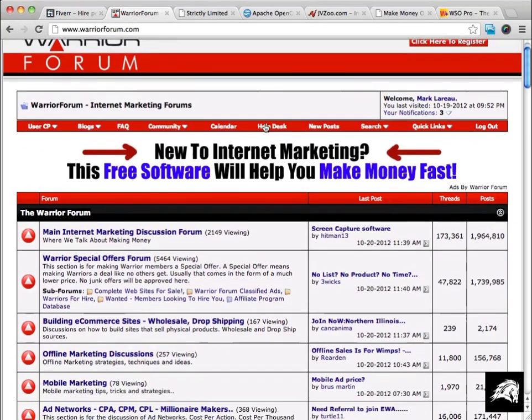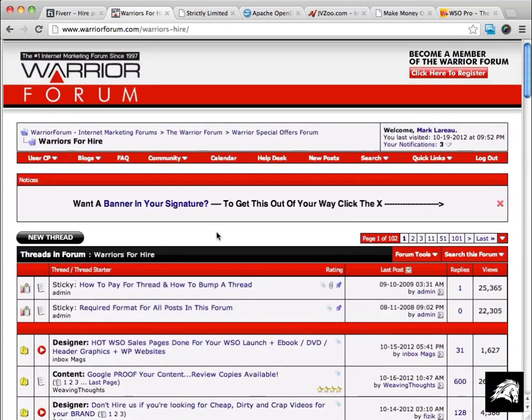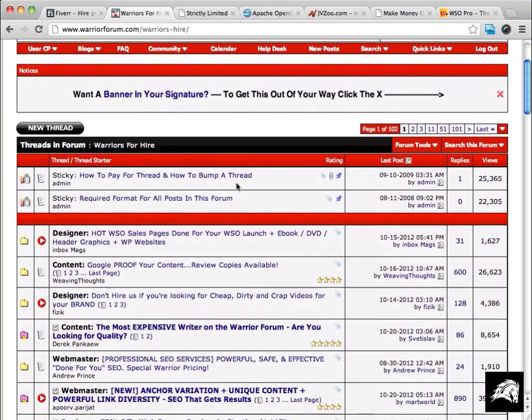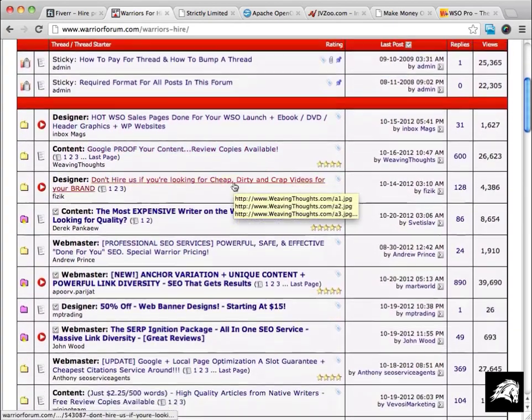Another place where you can get people to do lots of good work for you is the Warrior Forum. Go to the Warrior Special Offers section and you'll see a sub-forum called Warriors for Hire. This is a very good place to get graphics done, sales pages done, and content done for you.